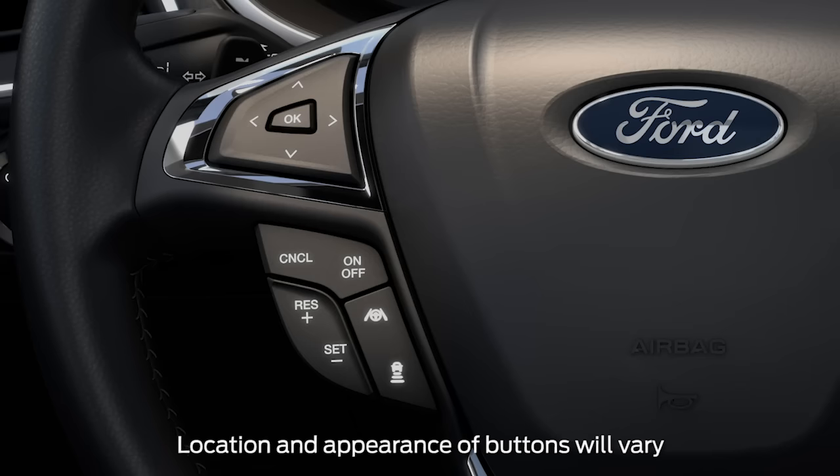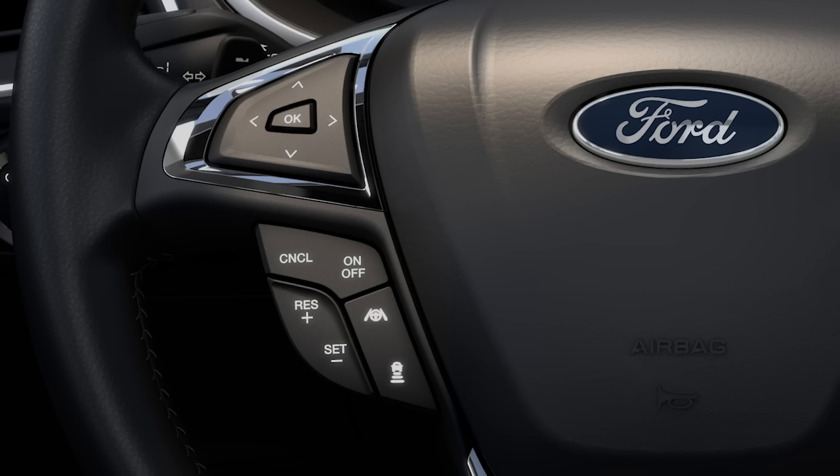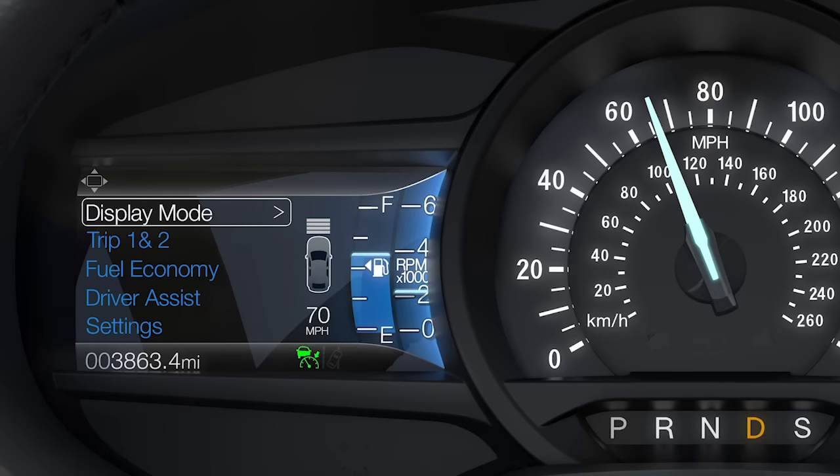To adjust the gap setting, press the gap setting button on your steering wheel. This is represented on the information display by bars. In fact, there are four different gaps you can cycle through by continuing to press the gap setting button: one bar, two bars, three bars, or four, which gives you the longest gap. Pressing the button again after this point will return your gap setting to one bar.